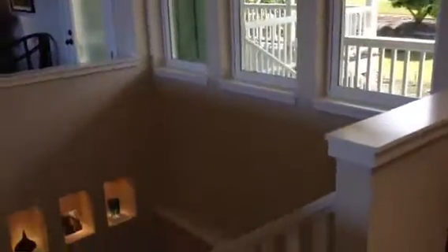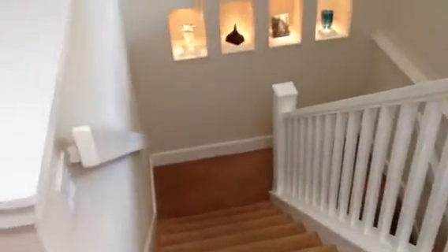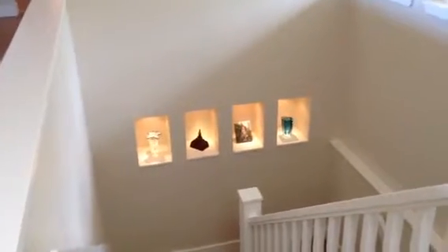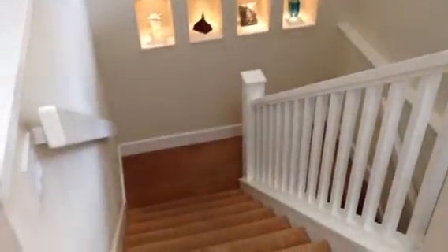Back to the front door and front entry lanai. There's a beautiful stairway here that goes down to a family room and another guest suite, and also down to the garage and a library, den, and office area. The stairway is carpeted.